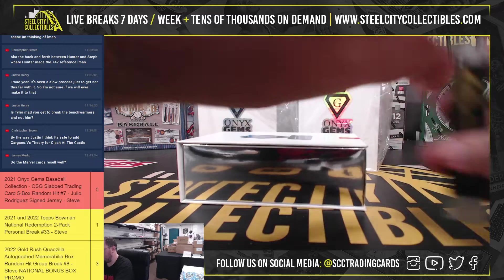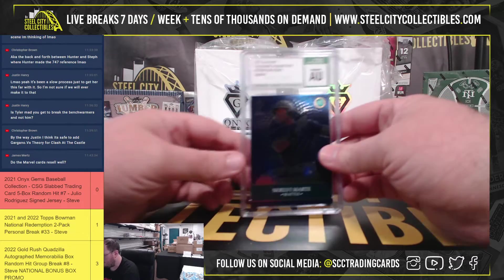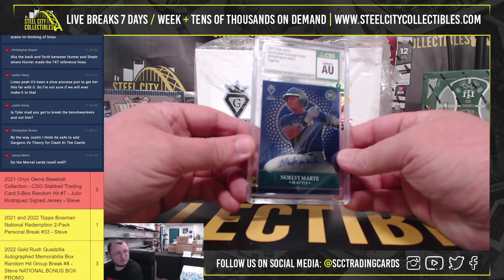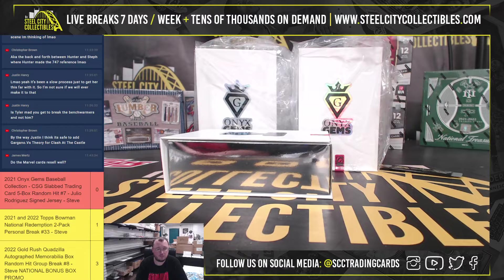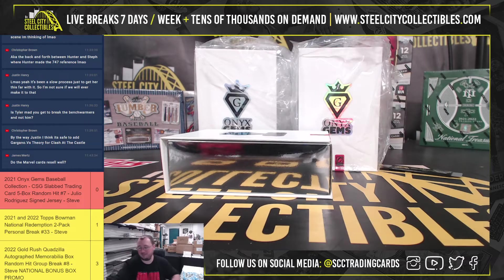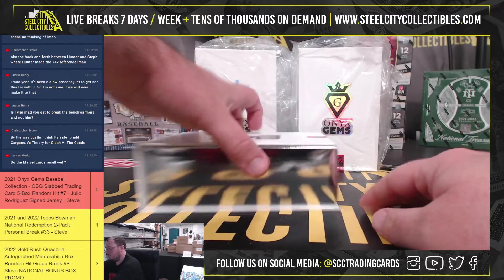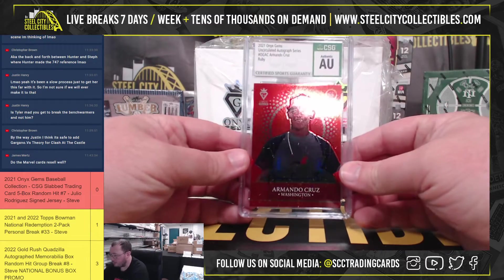Box number one. We've got a Sapphire out of 100 — Noel V Marte. There it is, Noel V Marte out of 100.